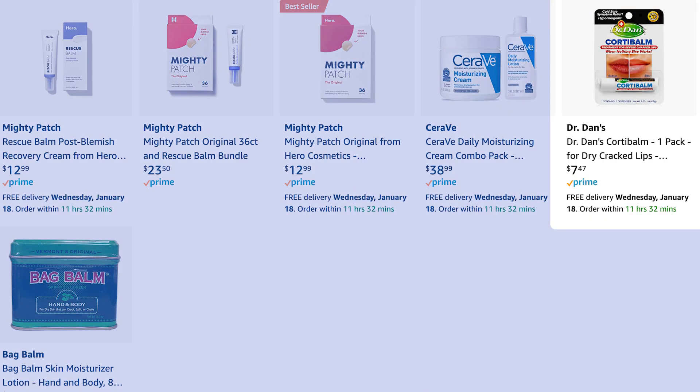Next on her Amazon storefront is Dr. Dan's CortiBalm. For really dry lips, this is a great hydrating, occlusive lip balm, but its unique quality is a small percentage of hydrocortisone — a very weak steroid that helps decrease inflammation. It's not enough to cause significant skin thinning if used regularly during Accutane. I give samples of this to my own Accutane patients. Thumbs up to Dr. Dan's CortiBalm — highly recommend.